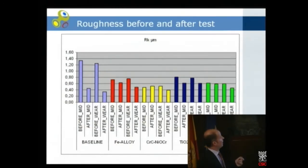We can also look at the Rk parameter, which is a better surface descriptor. Here you see small differences between before and after wear in the middle of the surface and the complete stroke area. These are in the same order as the Ra results.